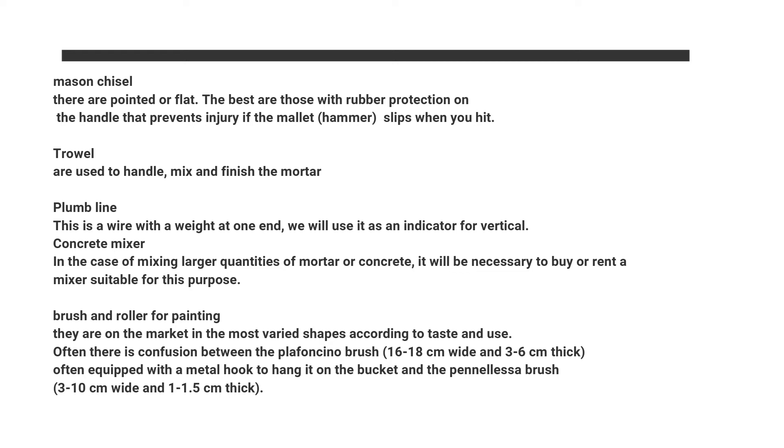Trowel: used to handle, mix and finish the mortar. Plumb line: this is a wire with a weight at one end; we will use it as an indicator for vertical alignment.